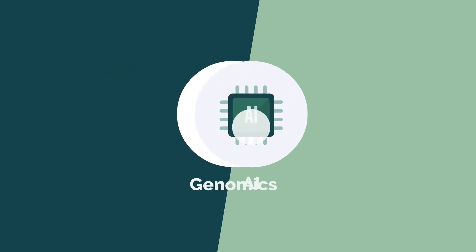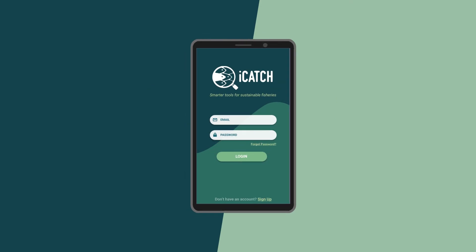By integrating cutting-edge genomics and AI into a seamless tool, iCatch achieves greater utility and user-friendliness than would be possible using each technology independently.